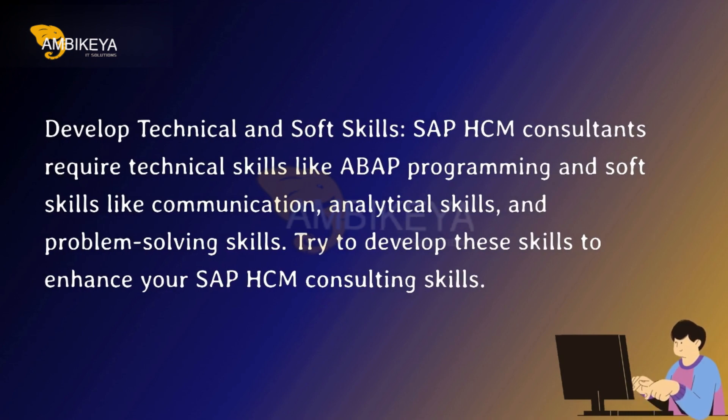Develop technical and soft skills. SAP HCM consultants require technical skills like ABAP programming, and soft skills like communication, analytical skills, and problem-solving skills. Try to develop these skills to enhance your SAP HCM consulting capabilities.